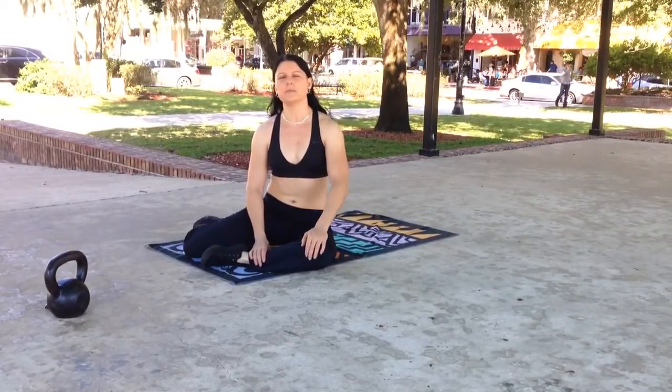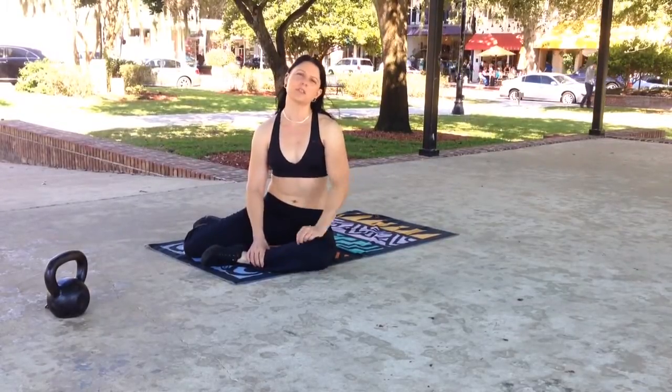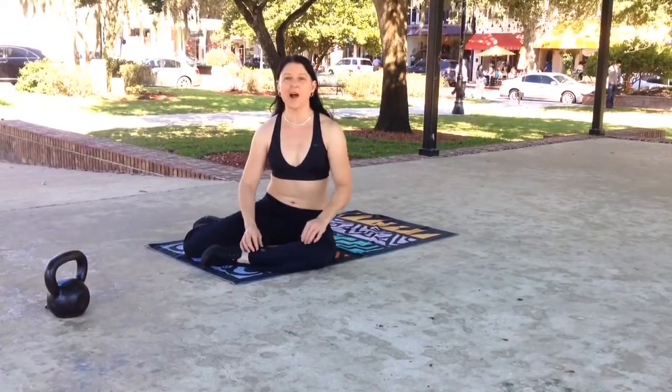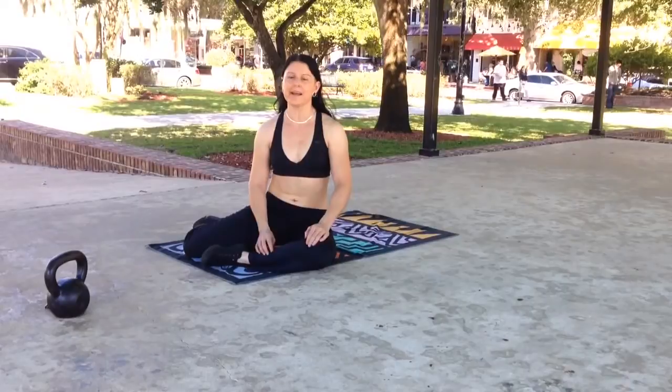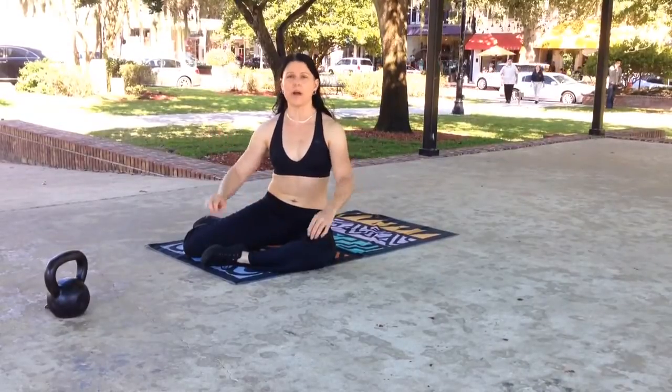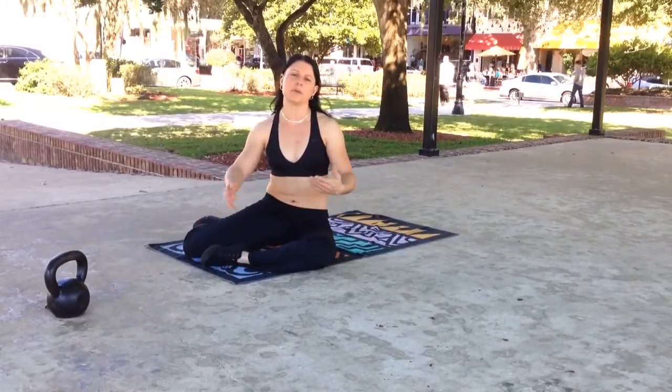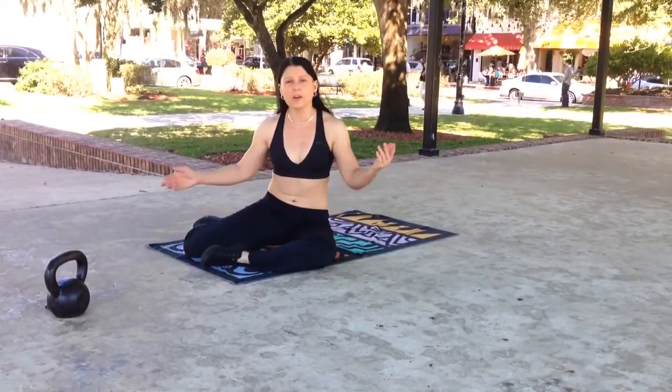In the article from Dan John, he says he wishes it was called the Turkish roll up, not the Turkish getup. And now I'm going to show you exactly why. We're going to see the wrong way with the leg flying up, and then we're going to see the right way, and I'm going to give you a couple of cues that might help with that if you're having this problem.